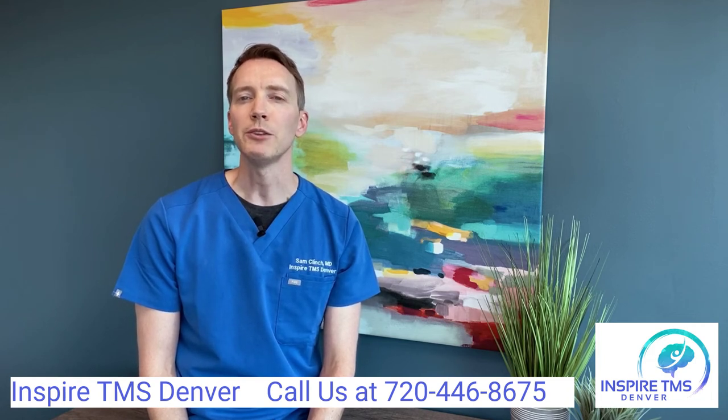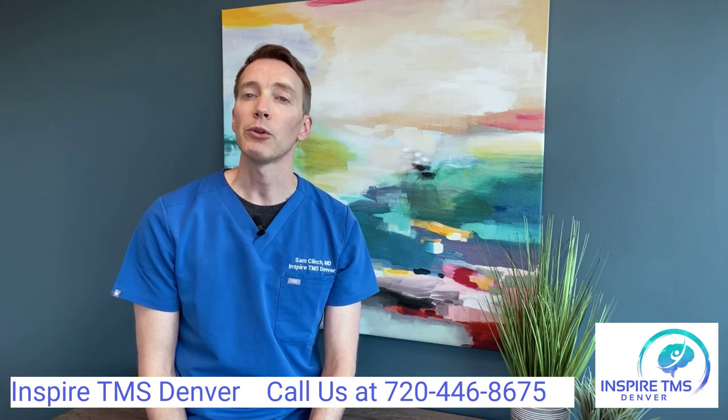Once the mapping is complete, you will receive your first treatment immediately following. This appointment takes about a total of an hour.